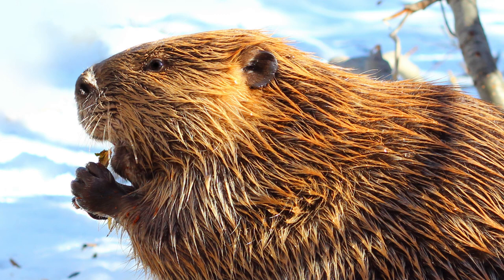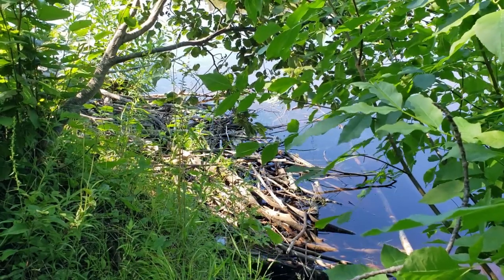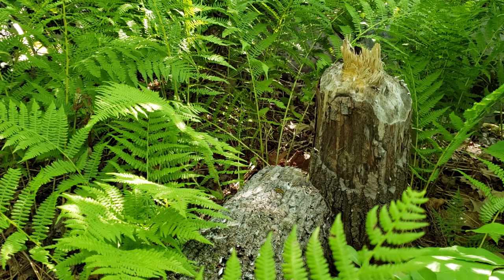The North American beaver is a common animal in the park that is found in our streams and the main river channel. They chew down many different kinds of trees for food and to build their lodges. One beaver can chew down 200 trees in just one year. This has a big influence on what plants survive along the river. Nevertheless, some of those trees have a great way to defend themselves.